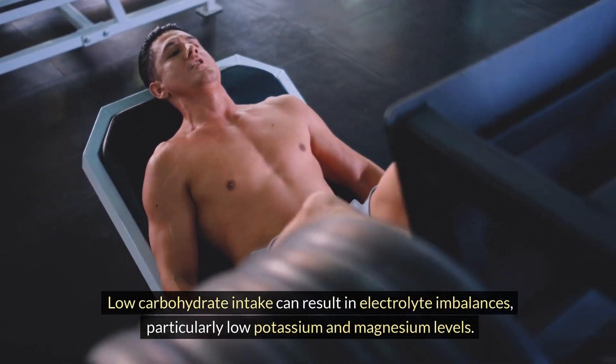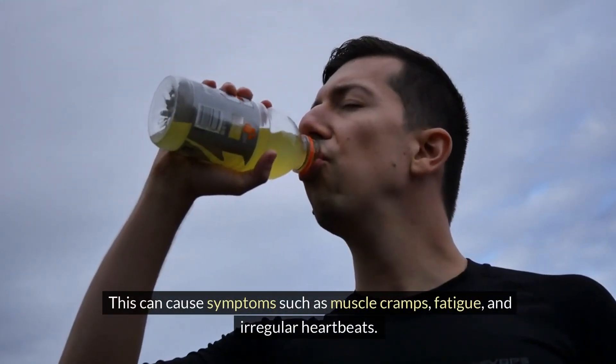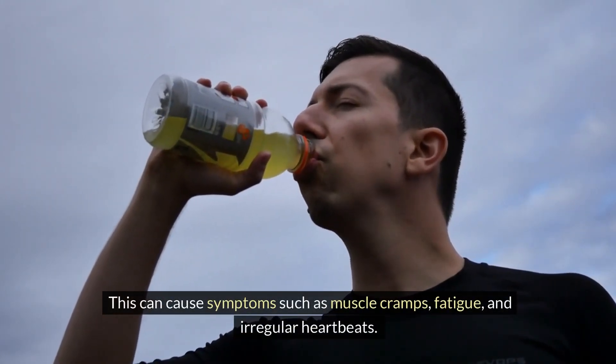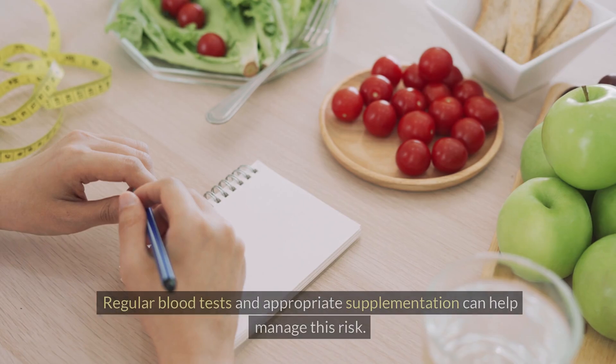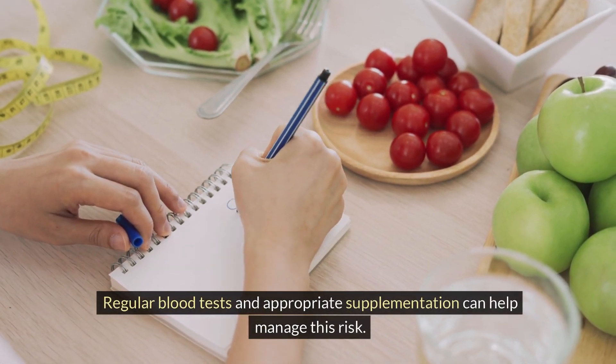Electrolyte Imbalance: Low carbohydrate intake can result in electrolyte imbalances, particularly low potassium and magnesium levels. This can cause symptoms such as muscle cramps, fatigue, and irregular heartbeats. Regular blood tests and appropriate supplementation can help manage this risk.